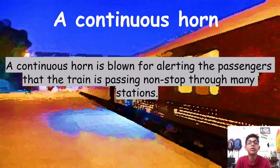A continuous horn is blown to alert passengers that the train is passing non-stop through many stations without stopping. When you hear the long continuous horn, you will know the train is not going to stop at any station.